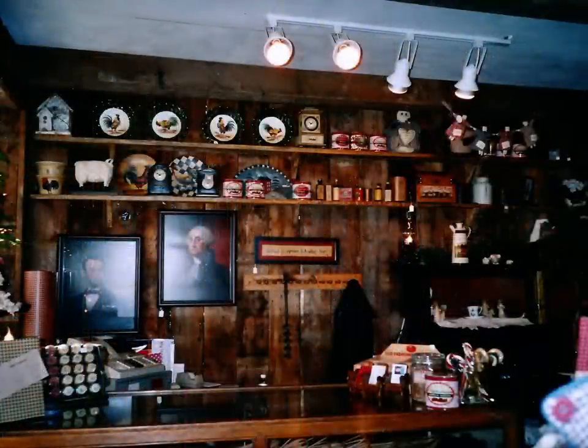Here's back to the beginning when I had it at the front of the store. I just loved having the Lincoln and Washington pictures back behind the counter. Sold a lot of those prints.